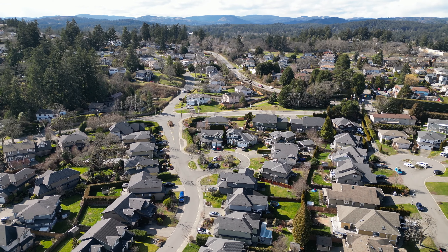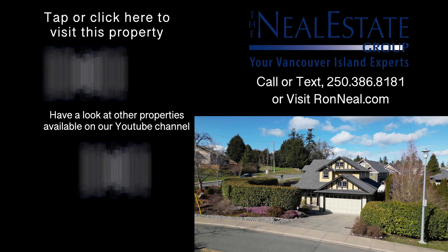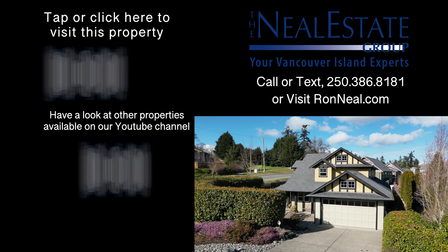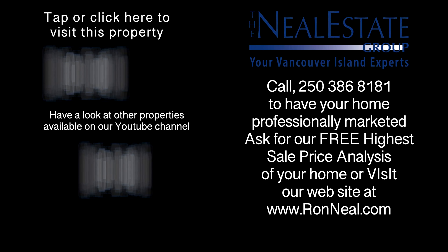Call the Neal Estate Group today to book your private tour of this beautiful family home. Thank you for visiting our video open house. For more information on this and any of our other properties, please visit us at ronneal.com or call our team at 250-386-8181. We're standing by for your real estate dream.